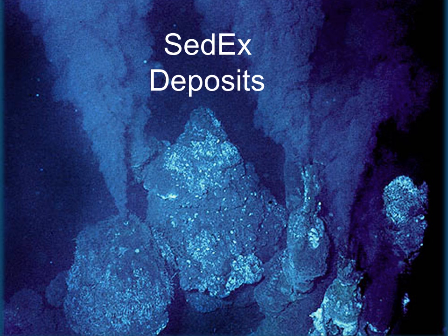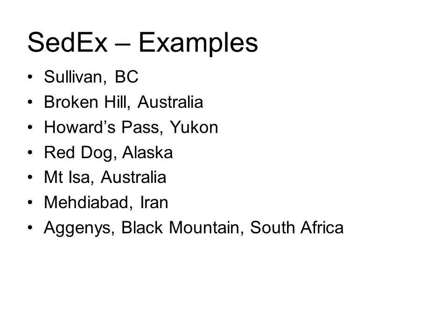Now we move on to the second group of submarine syngenetic sulfide deposits — the sedimentary exhalative, or SEDEX deposits. These are very similar in genesis to VMS deposits, except they are not primarily driven by intrusions below but are instead products of dewatering and metamorphism of thick piles of accumulated sediments in ocean basins — hence the 'SED' part of the name. The exhalative portion refers to the geological process of venting hydrothermal solutions into a submarine environment. Well-known examples include Sullivan in British Columbia and Broken Hill in Australia.